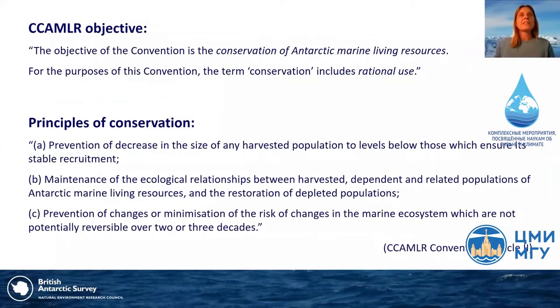The objective of the Convention is the conservation of Antarctic marine living resources, and for this purpose the term conservation includes rational use — meaning the Convention doesn't exclude harvesting as long as it's carried out sustainably and takes into account the effects of fishing on other components of the ecosystem. CCAMLR's precautionary ecosystem-based approach sets out principles including prevention of decrease in harvested populations, the maintenance of ecological relationships, and the prevention of irreversible changes in the marine ecosystem over two to three decades.